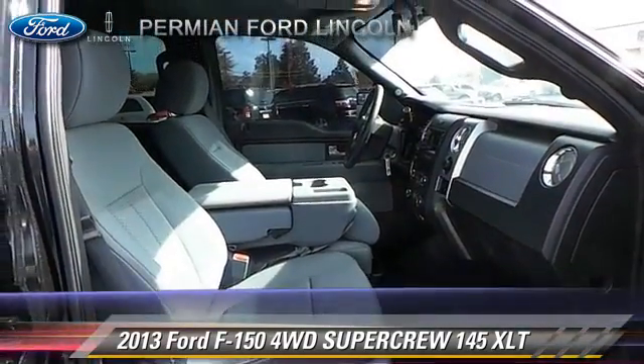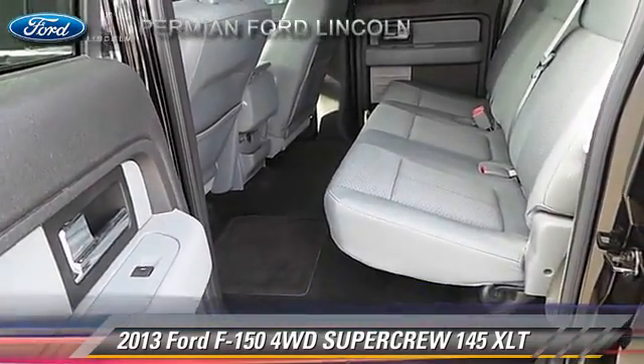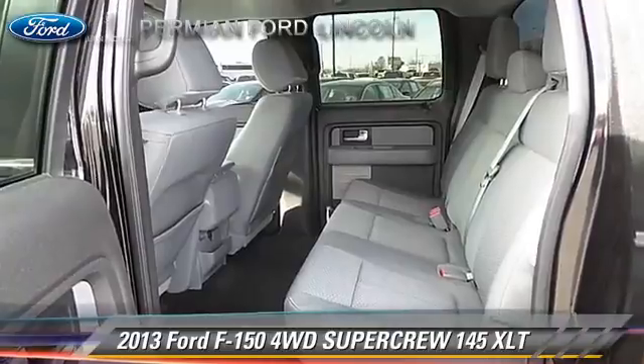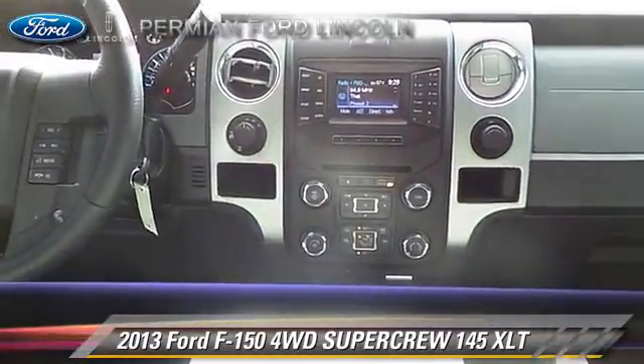Safety features include side airbags, fog lights, and stability control. Comfort and convenience features include power windows, keyless entry, and powered door locks.